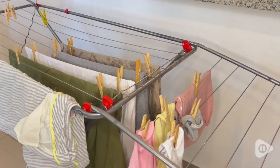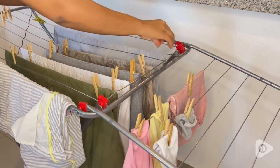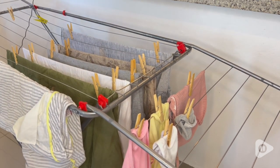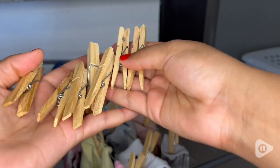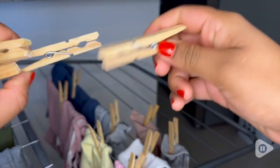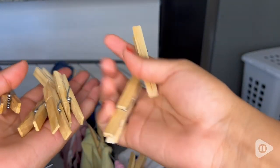That's something I'm always looking for, because some pins do stain clothes. These ones are perfect — the wood is clear, it doesn't have any paint on it, so that gives me a lot of confidence. I really trust these pins when it comes to hanging my clothes; they're definitely designed to last.